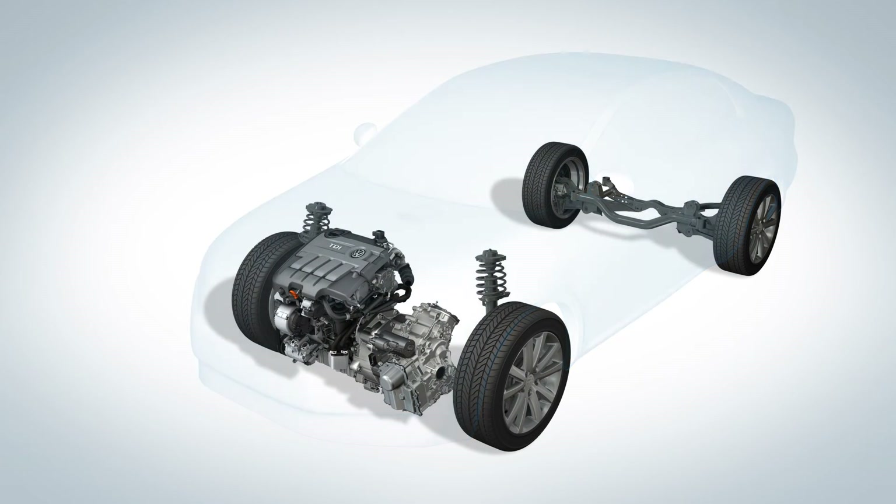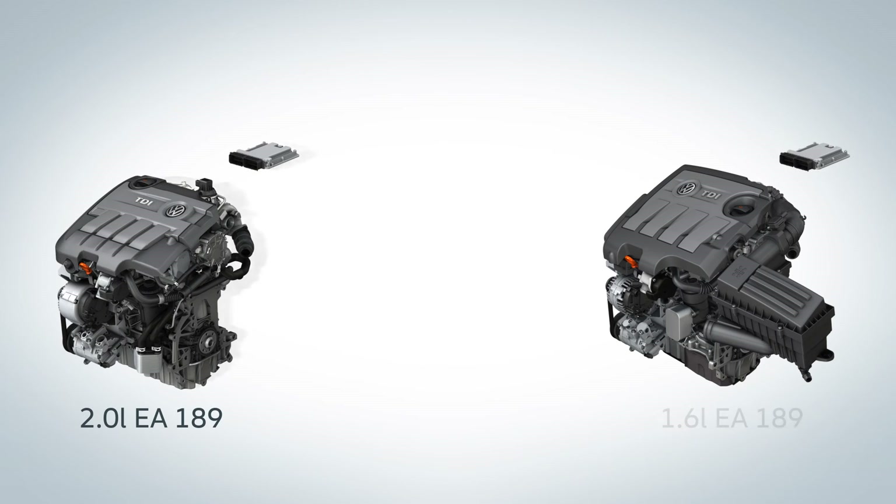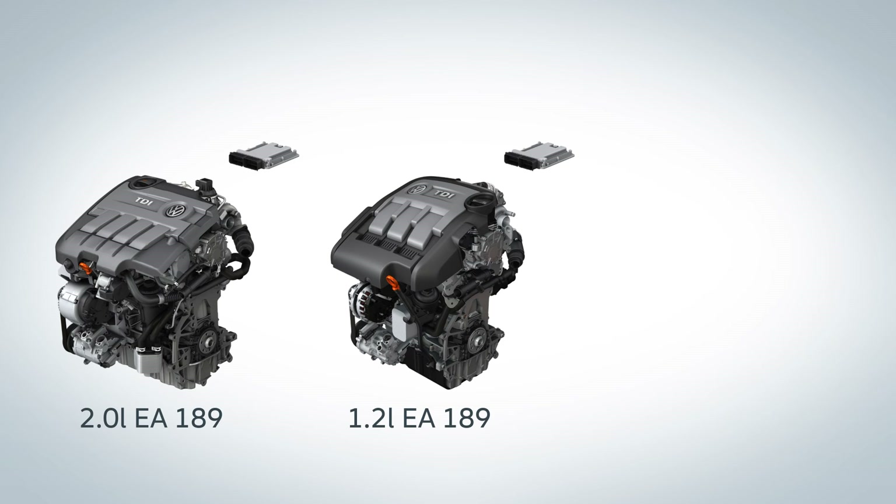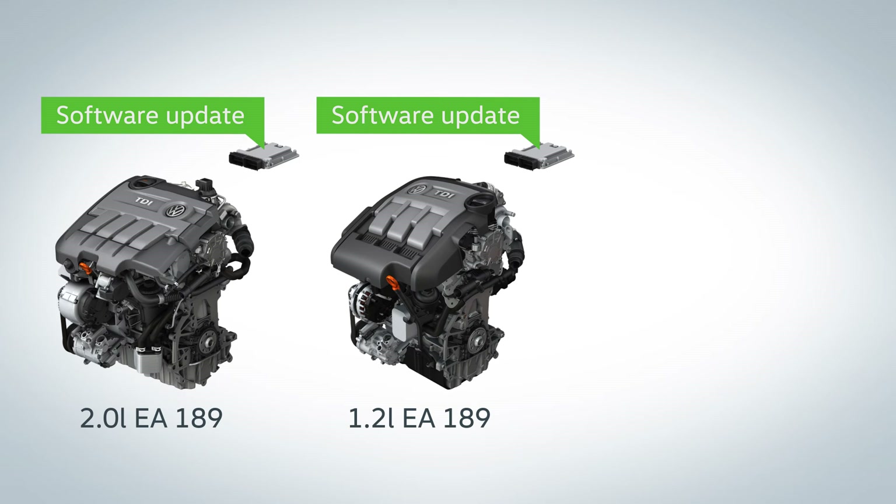These measures differ for EA-189 engines in Europe depending on the engine type. The 2.0 and 1.2 liter engines get a software update. Within this process, the deactivating software is removed and new engine control software is installed. This will take about 30 minutes.